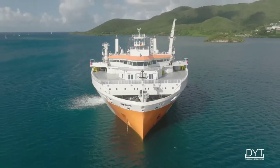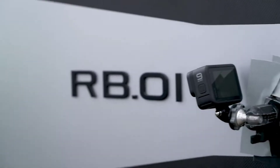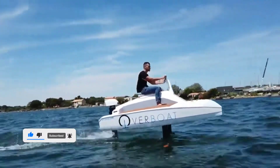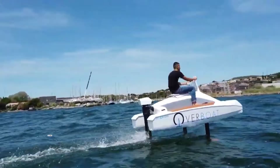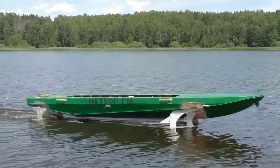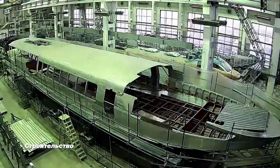Dive into a world where the ordinary transforms into the extraordinary, and the waters become a canvas for innovation. Join us on an aquatic adventure as we unveil a collection of water vehicles that defy belief, each one pushing the boundaries of nautical design and functionality. From futuristic hydrocraft to unconventional sea wonders, these unbelievable water vehicles are a testament to human creativity and engineering prowess.